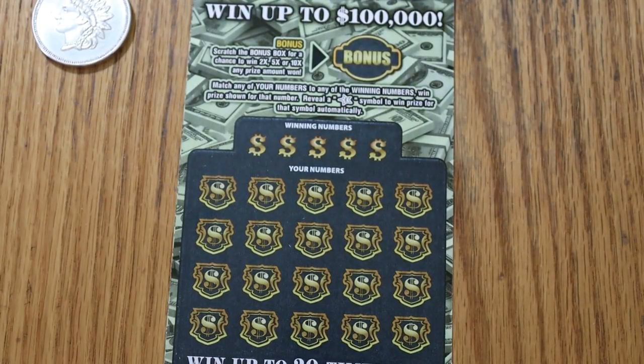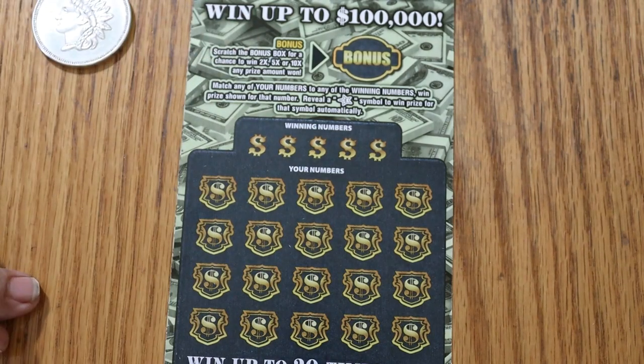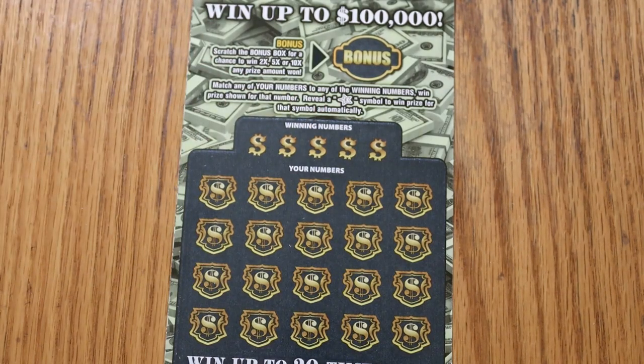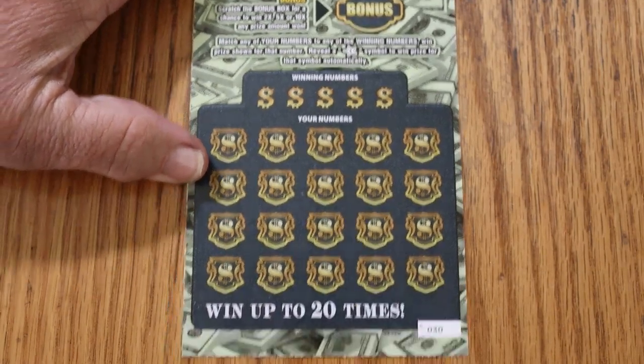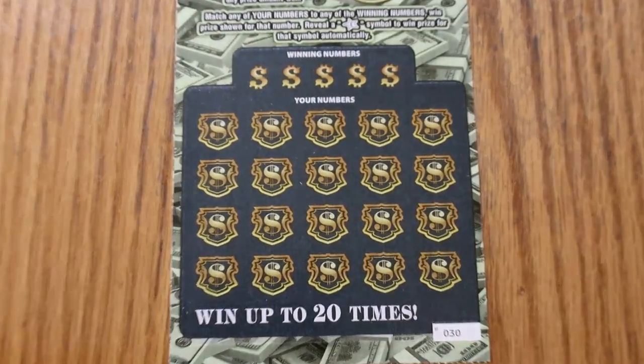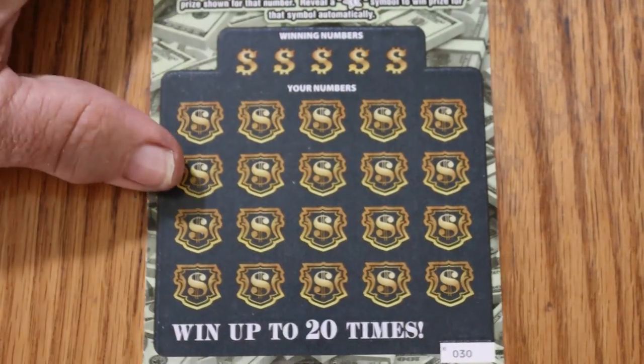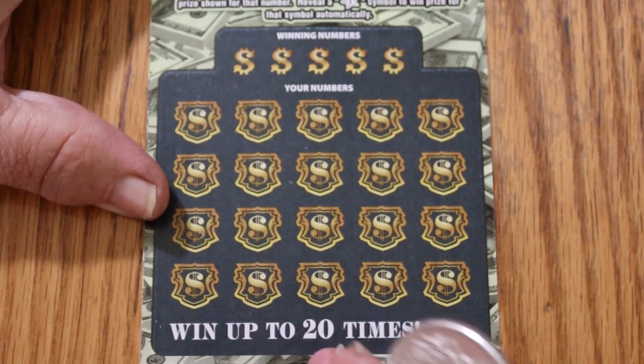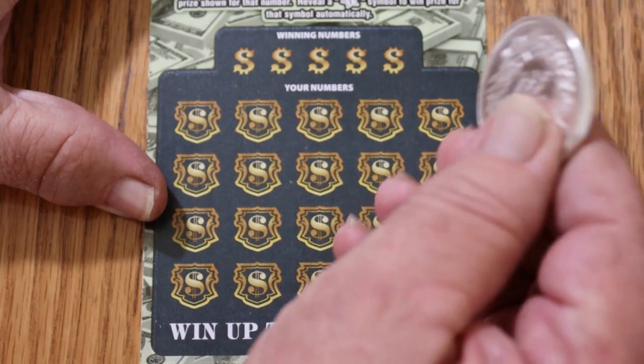It's a simple match-the-number game — you win a prize. There's a possible bonus of 2, 5, or 10 times under there, or it'll say no bonus. There's also a star symbol to win that prize automatically. The last mini-book I did from Costco was a profit session — let's see if we're going to get that again.